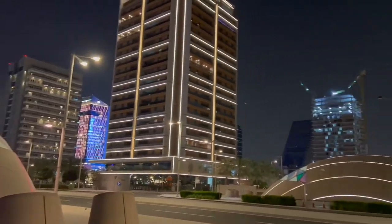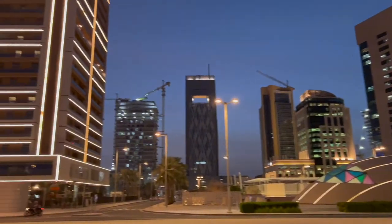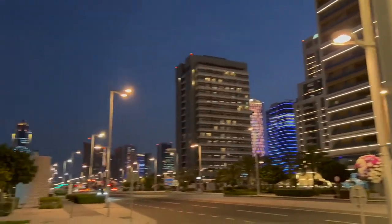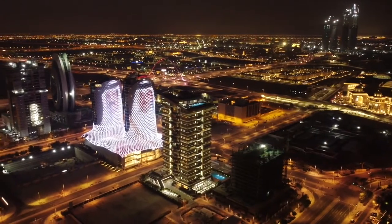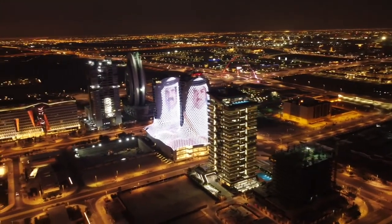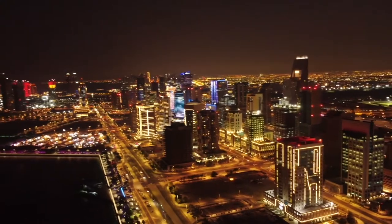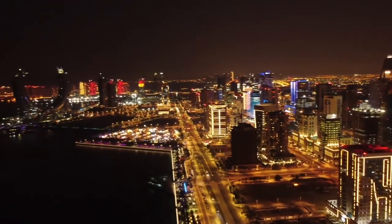We have arrived at Marina Promenade tram station. Today we are here at Lusail Smart City. Lusail is a planned city in Qatar. A few years ago, Lusail City was non-existent, but today Lusail is becoming Qatar's next popular destination for tourists and residents alike. Lusail is located about 23 kilometers north of the city center of Doha.